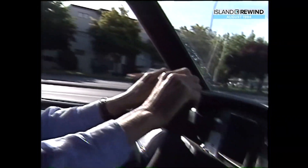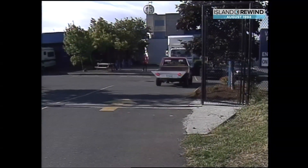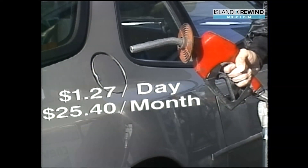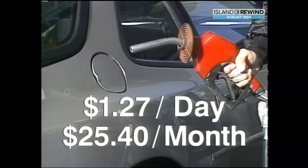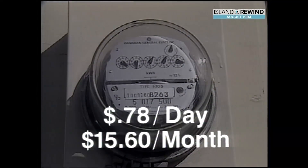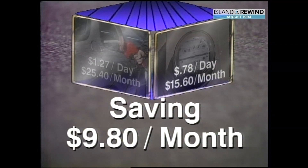Beyond that, the vehicle performed very well. To compare the cost of the electric's monthly operation with a similar-sized gasoline-powered pickup, we used a BC Hydro meter. My commute is 30 kilometers round trip. To go that distance in a gas truck, combining city and highway driving, expect to use $1.27 of fuel a day, or $25.40 a month. With the electric, it costs only 78 cents to recharge the batteries every day — that's $15.60 a month — a savings of $9.80 over a similar-sized gas vehicle every month.